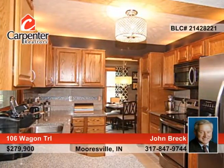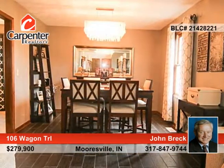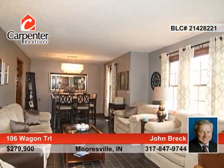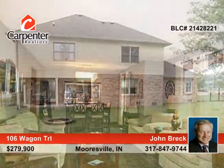The spacious master suite is found on the main level with separate shower and whirlpool tub plus walk-in closet. This home is in move-in condition with tile entry as well as wood plank floors in many rooms.